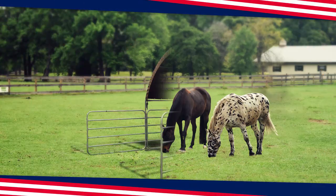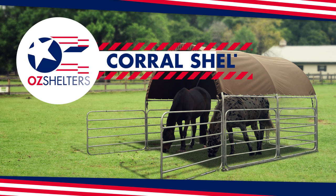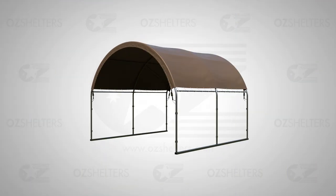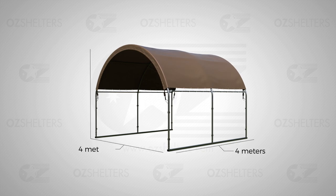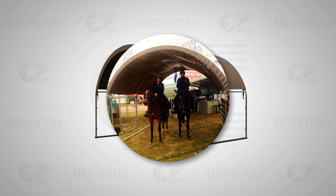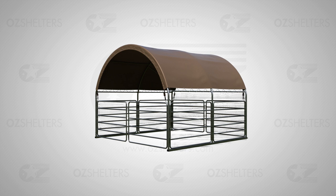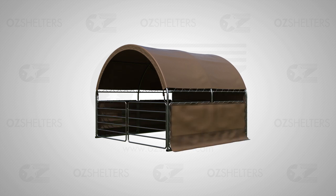But don't worry, because we've got your champ covered with the Corral Shelter by OZ Shelters. It stands at 4 meters long, 4 meters wide, and 3.15 meters high. You can easily fit two full-grown horses in the Corral Shelter. You also have the option to get the panels and covers for maximum protection from the elements.